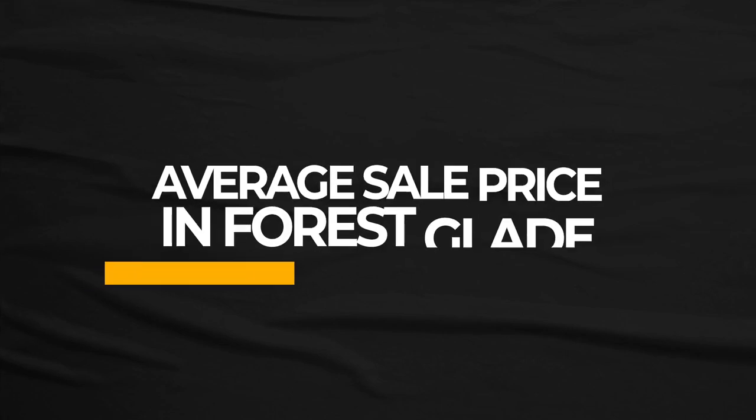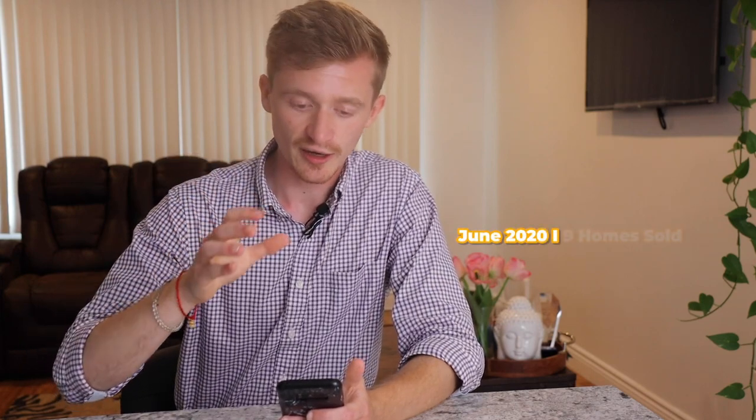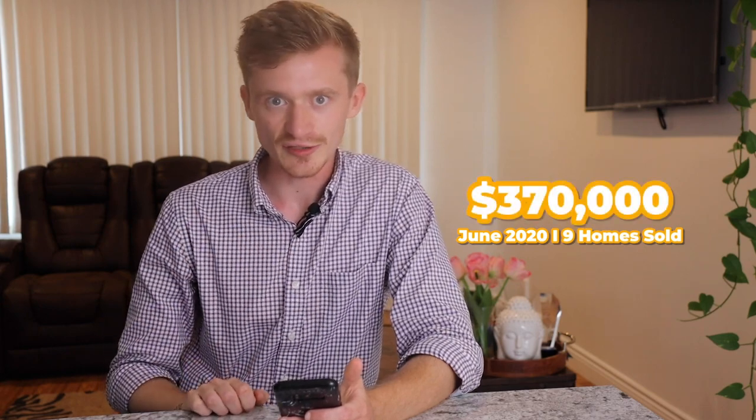Looking at average sale price in Forest Glade, specifically for 2019, with a sample size of about 304 homes, the average sale price was $332,000 — a bit more than Windsor overall, and definitely more than downtown Windsor or Sandwich Town. These are nice quality single-family homes for medium to higher income families. Just in June 2020, nine homes sold at an average of $370,000.